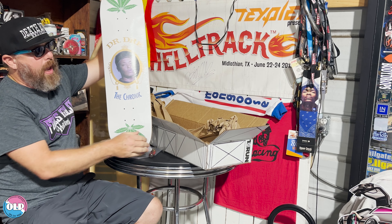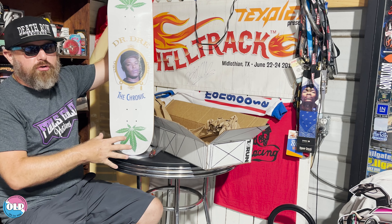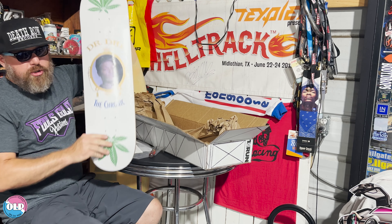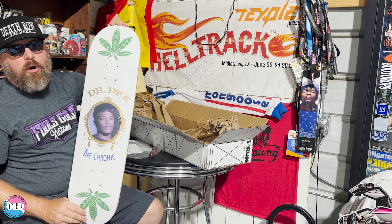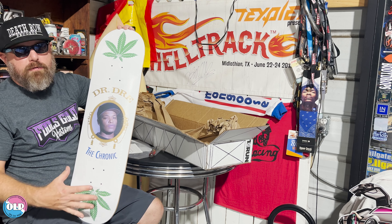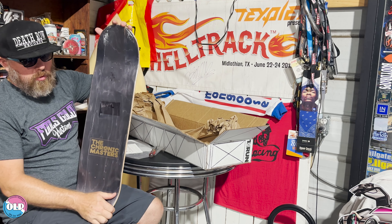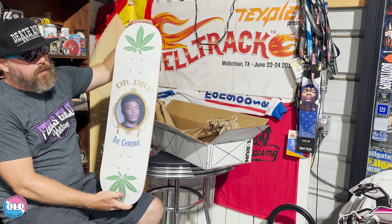I knew right away I was going to make this purchase as soon as this merchandise dropped — I want to say June or July. The challenge I saw was some of the other things they put out with it; I wasn't sure on the value of those. Some of the prices got pretty steep. This I think was affordable.